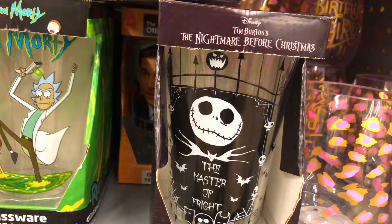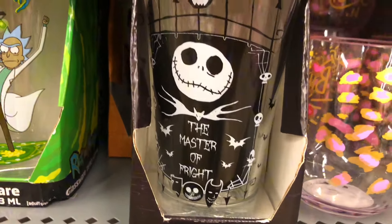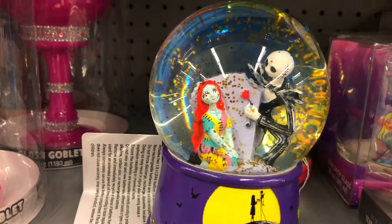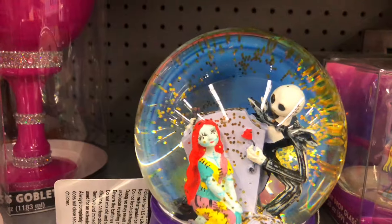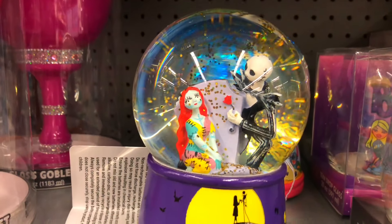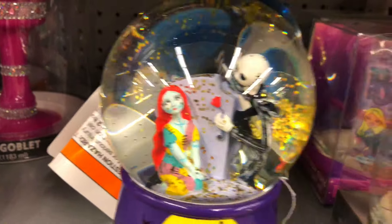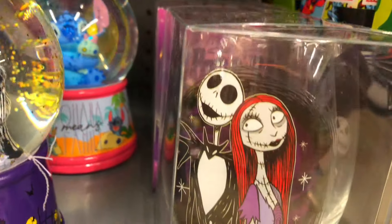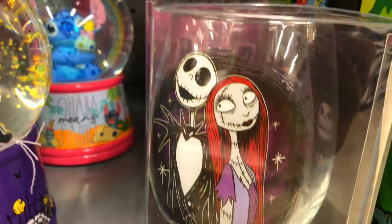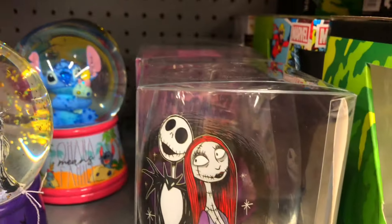They also have this cool Nightmare Before Christmas cup - the Master of Fright! And they have this snow globe too. It seems like they really carry a lot of Nightmare Before Christmas stuff. It's only 13 bucks, so that's not bad at all. And next to it they have a little wine glass with Jack and Sally - that one is $4.97.